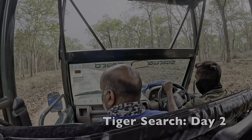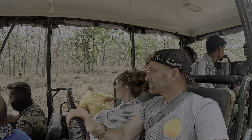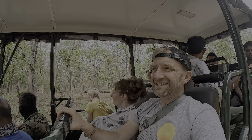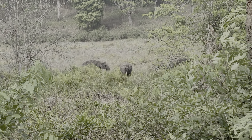Our tiger search continues on day two. One of the animals on our bucket list was the elephant, and coming across one was an extremely exciting event. Elephants are magnificent creatures but they can be territorial, especially when it comes to their offspring. We made sure to keep a safe distance.